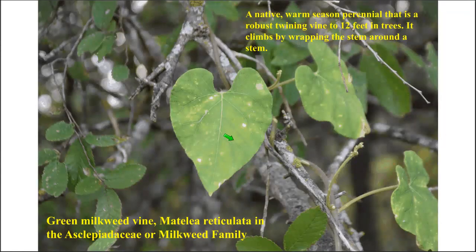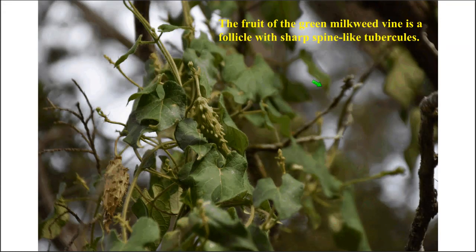This next vine wraps counterclockwise around a cedar elm — it is green milk vine, or Matelea reticulata, which also has several other names used in central Texas. This is the one plant today that is a member of the milkweed family. If you break the stem, the leaf petiole, or the leaf, you'll find white milky sap. The fruit is called a follicle and has sharp pointed wart-like structures called tubercles.